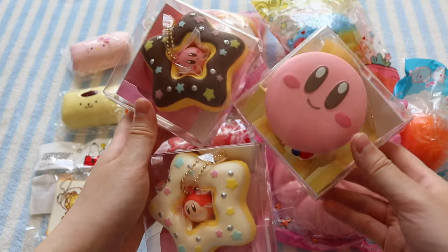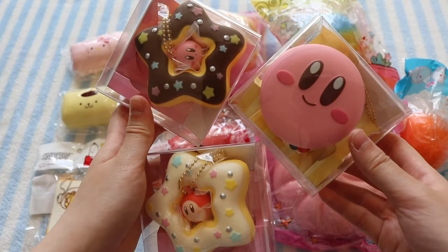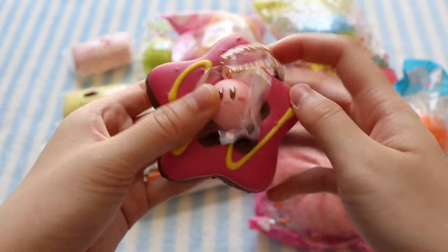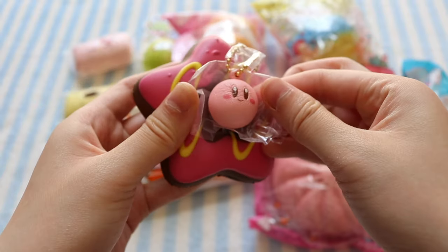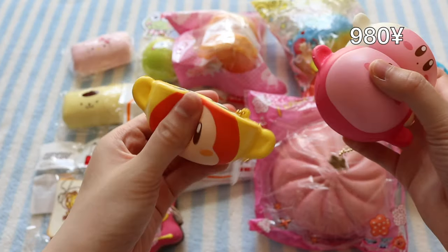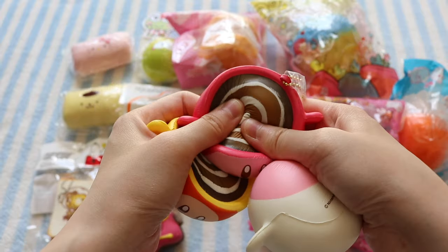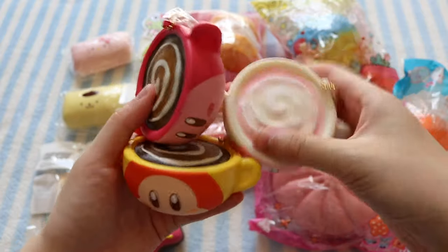I actually own the other three squishies in this collection, so now I've completed the set, which is really cool. Here's the donut, and we have these three milks — the Waddle Dee one, the Kirby chocolate milk, and the Kirby strawberry milk.